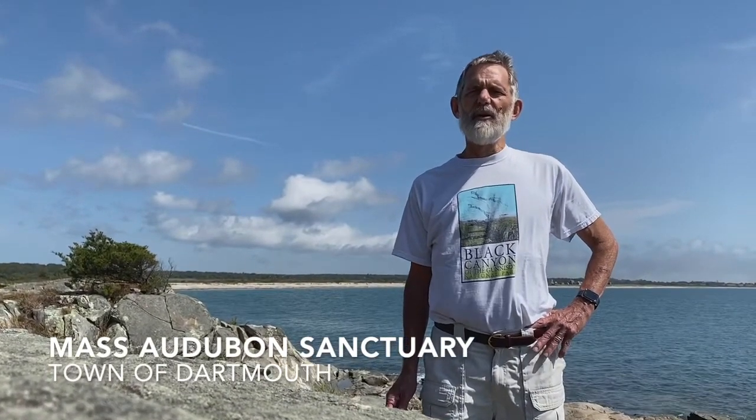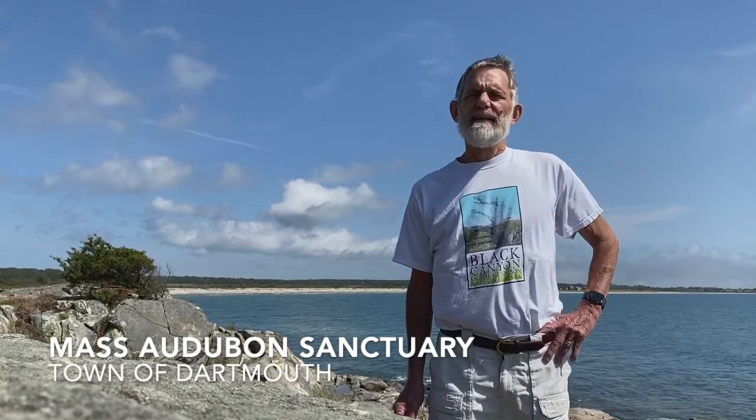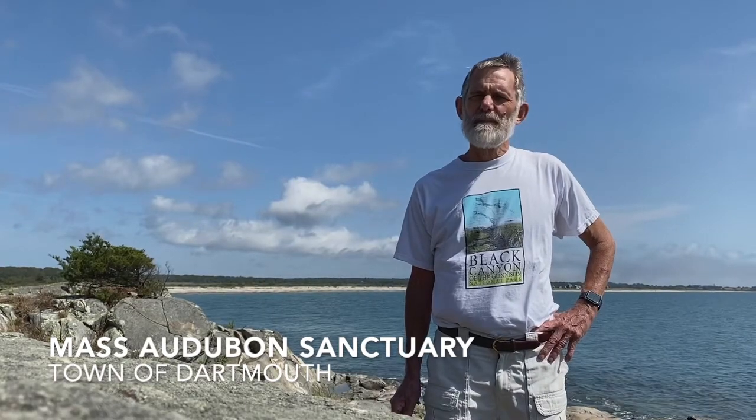Good morning everybody. Dorothy and I are here on the southern coast of Massachusetts, not too far from Rhode Island, looking at the Atlantic Ocean. It's a beautiful day here.